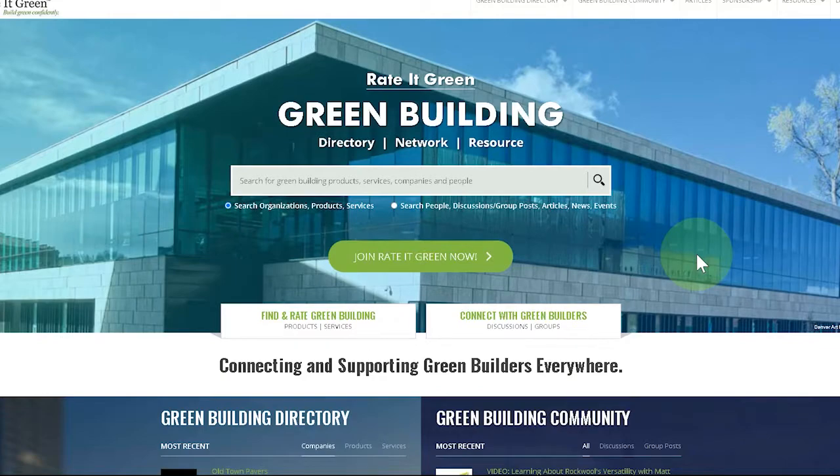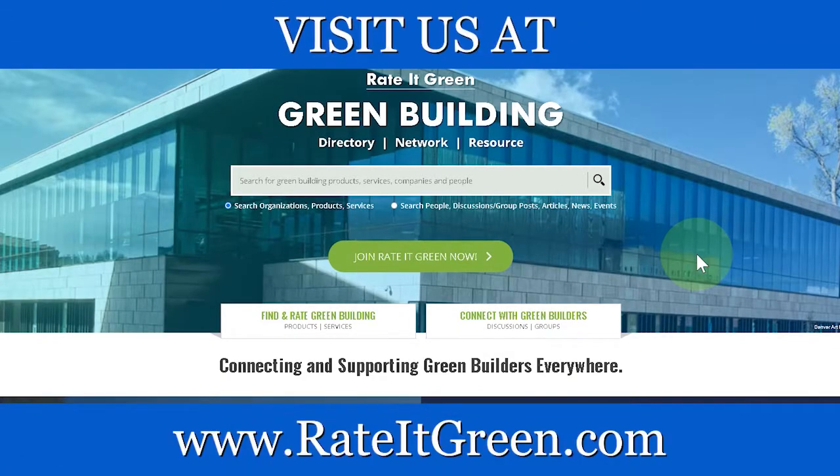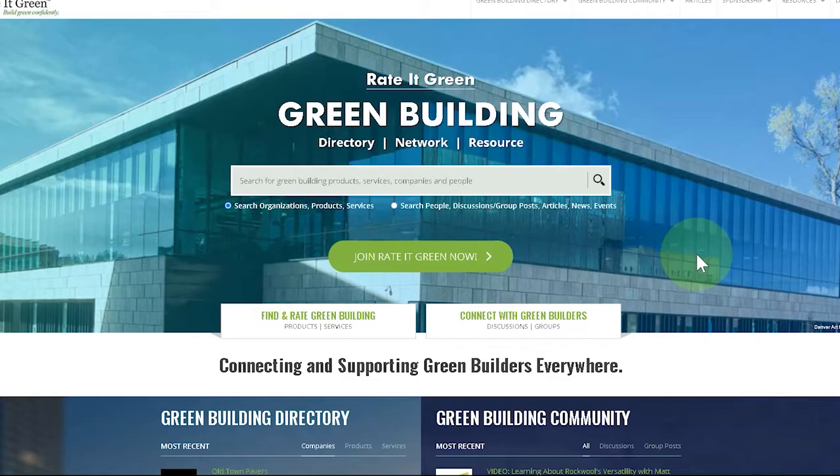Thank you Mark. For more information on topics like this, search for products, services, companies, and people on the Rated Green directory — searching is free, listening is free, becoming a member is free, and listing your green products is free. If you liked the video, give us a thumbs up. There's a link in the description, more videos in a playlist to the right, and don't forget to hit subscribe.